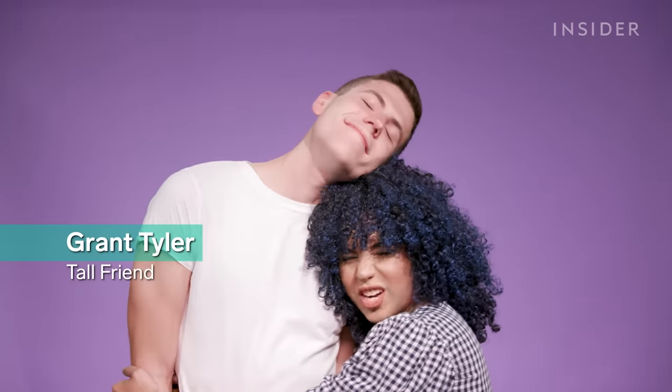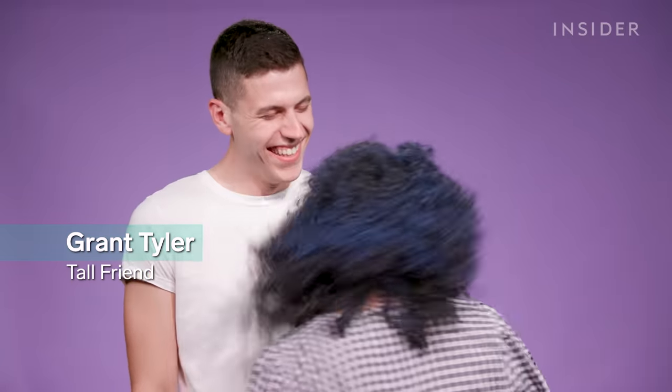In order to test out all of these dyes on their transfer-proofness, I am going to invite a very tall friend wearing a very white t-shirt into the studio, hug him, and we'll see if any of this dye transfers onto his shirt.